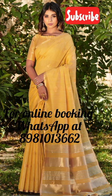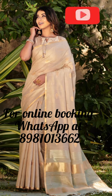The sari also comes with a tiny zari border and zari pallu, both intricately designed to create a sophisticated and classy look.